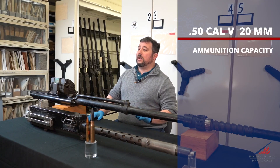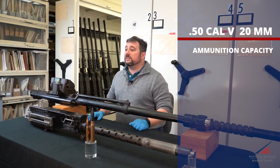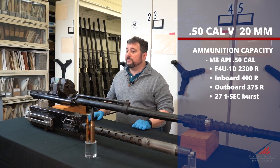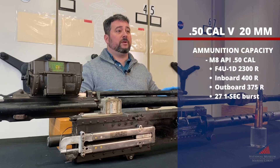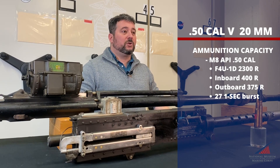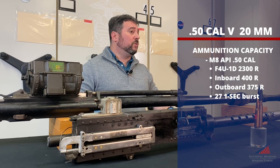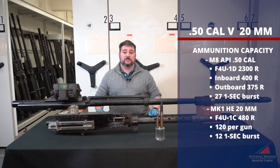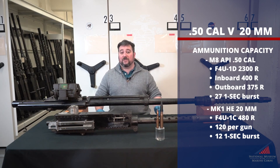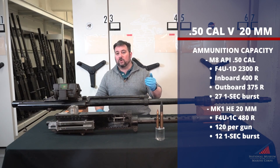This brings us to the next question: how long can a pilot sustain that rate of fire? Ammunition capacity is critical. The F4U-1D carried 2,300 rounds for its six .50s — 400 rounds each for the two inboard guns and 375 each for the four outboard guns — giving pilots roughly 27 one-second bursts before running out of ammo. That ammunition weighs roughly 1,300 pounds. The F4U-1C armed with four 20 millimeter cannons carries 480 rounds, or 120 rounds per gun, giving pilots 12 one-second bursts. But 480 rounds only weighs about 500 pounds, giving the Corsair marginally better maneuverability, speed, and range. Advantage: .50 caliber, but only slightly — trade-offs.